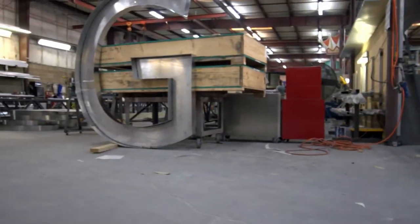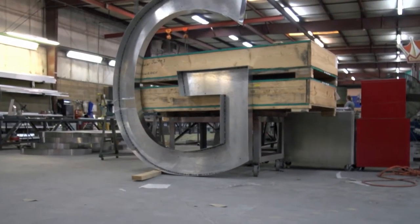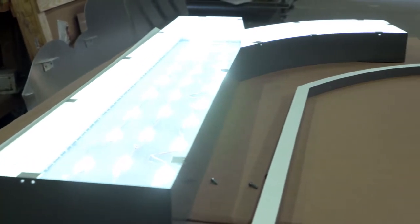The new sign is nearly a hundred feet long — the G alone in 'Georgia Power' is eight and a half feet. Thanks to 1,400 LED modules, the new Georgia Power sign is ready to take its place in the Atlanta skyline.